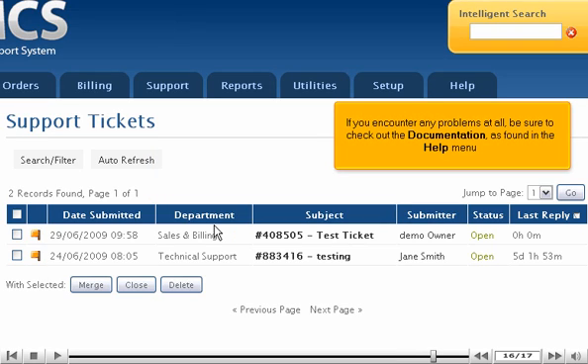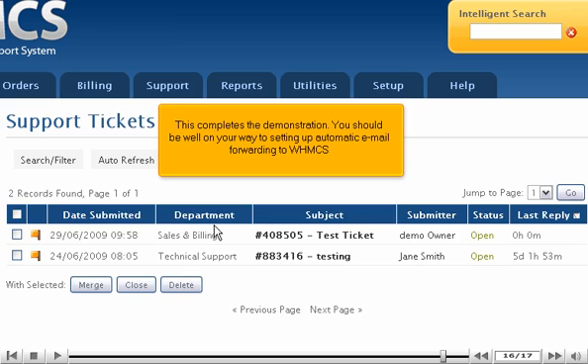If you encounter any problems at all, be sure to check out the documentation as found in the Help menu. This completes the demonstration. You should be well on your way to setting up automatic email forwarding to WHMCS.